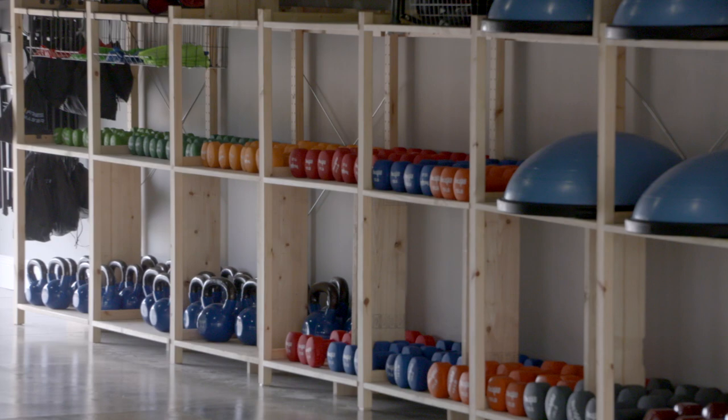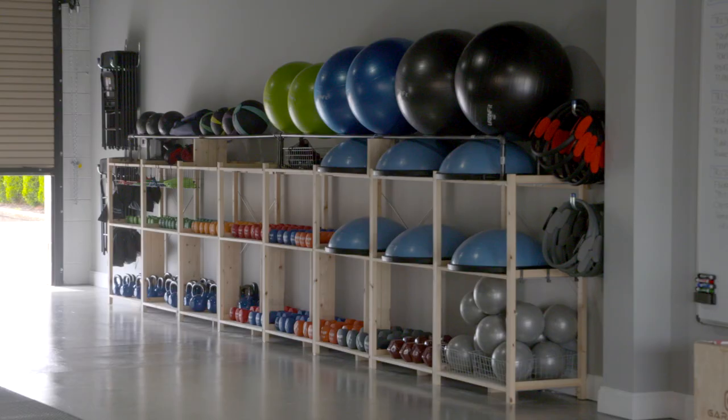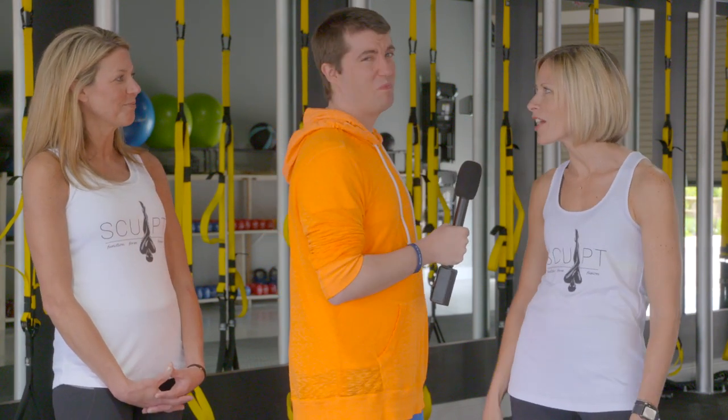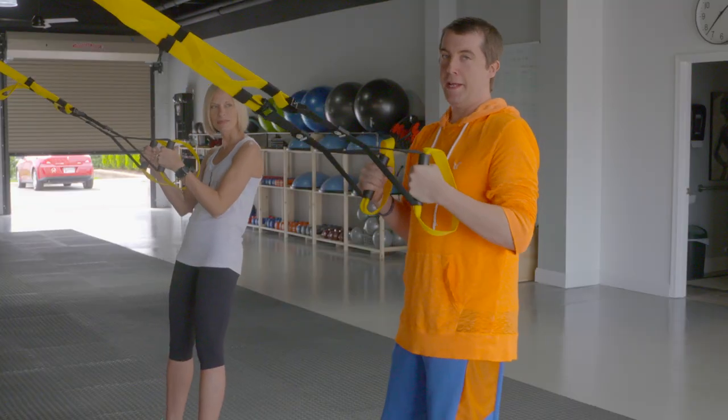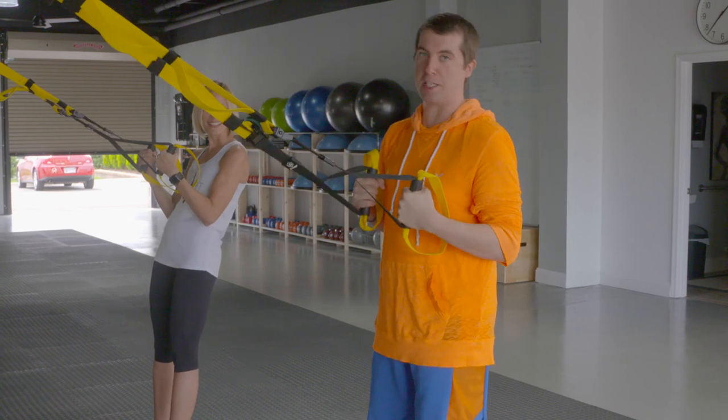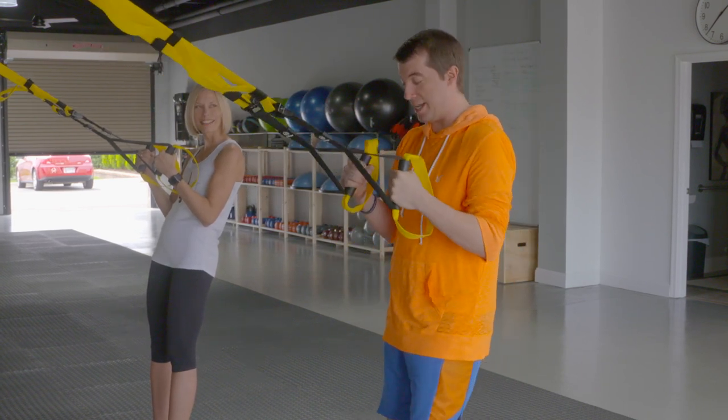I'm here today because I want to show everyone kind of what they're about. So we have a little bit of a demonstration planned for me? We do. We're going to get you on those TRX bands and give you a great workout. Sure we are. Alright, so here we go. Jen's going to show me a little something with the TRX bands and I'm going to try my best not to die.